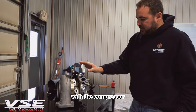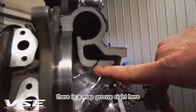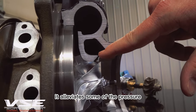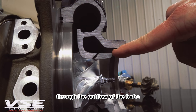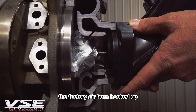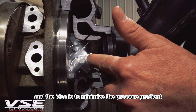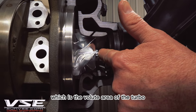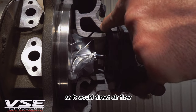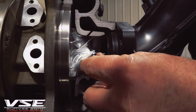Borg Warner did a pretty good job with the compressor. They designed a map groove — you can zoom in here — there is a map groove in the factory Borg Warner turbocharger. As the turbo is spinning, the map groove alleviates some of the pressure through the outflow of the turbo and back into the inlet. The idea is to minimize the pressure gradient from the volute area to the inducer-to-exducer, directing airflow back into the volute during areas of high pressure ratio and low compressor flow.